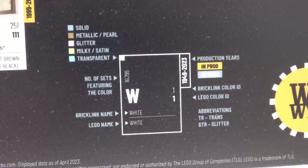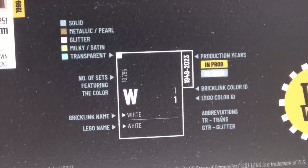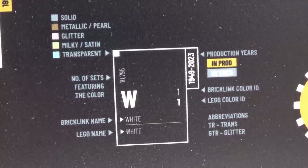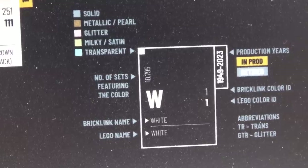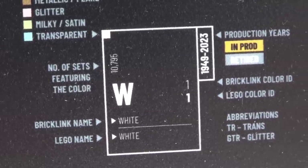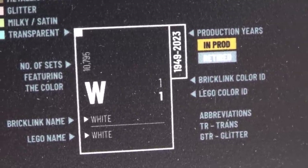It goes even further than that. Take a look at the ledger: in the top left corner it tells you if the color is solid, metallic, glitter, milky, or transparent. It tells you the number of sets that color appeared in. Then you have the BrickLink name, the LEGO name, and on the right side you'll see the color IDs and also the year that the LEGO color was in production.